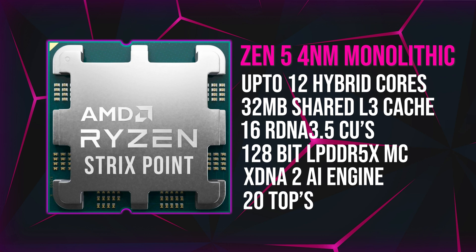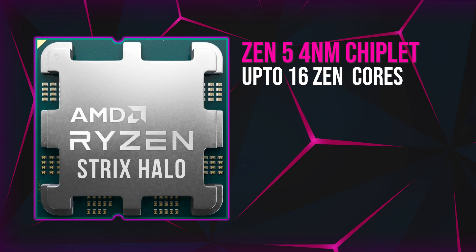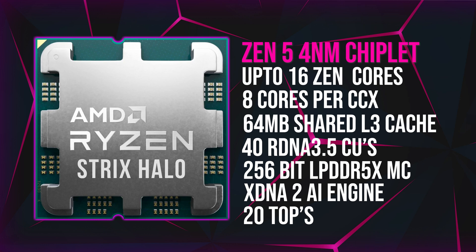The monolithic APU also features an XDNA2 Ryzen AI engine expected to deliver 20 TOPs of performance, with a second half of 2024 expected launch date. Moving to the premium Ryzen 8050 Strix Point Halo APU: this uses a Zen 5 chiplet design with up to 16 cores — an 8 core CCX chiplet design on one package. It features 64MB of shared L3 cache, 40 RDNA 3.5 compute units, and a 256-bit LPDDR5X memory controller.